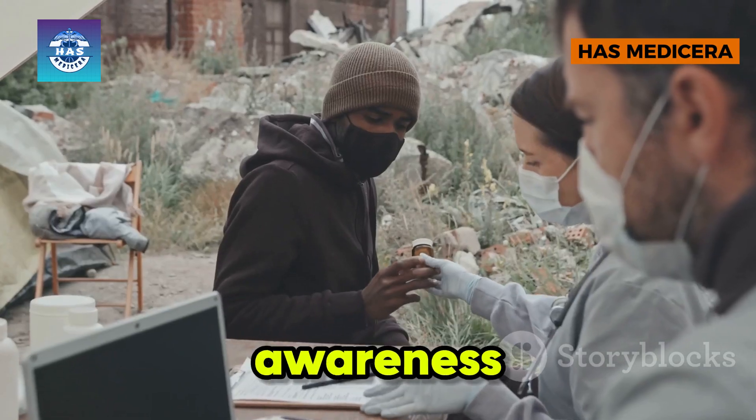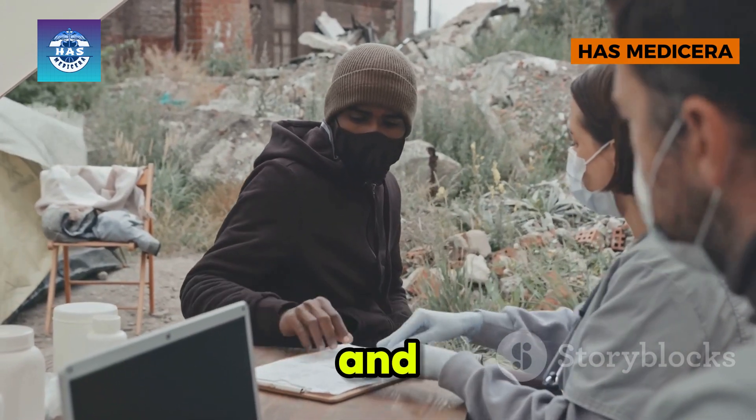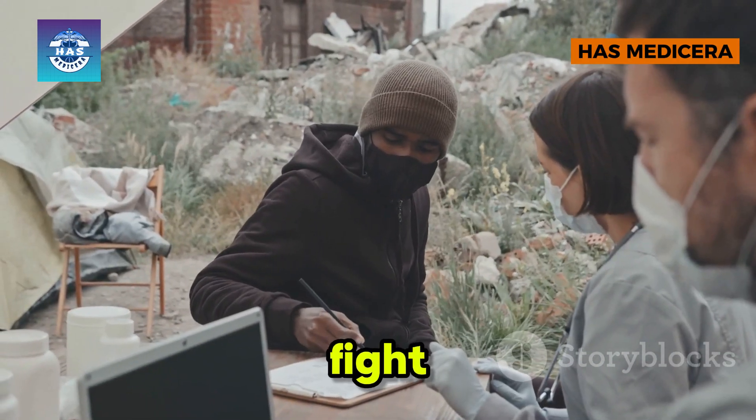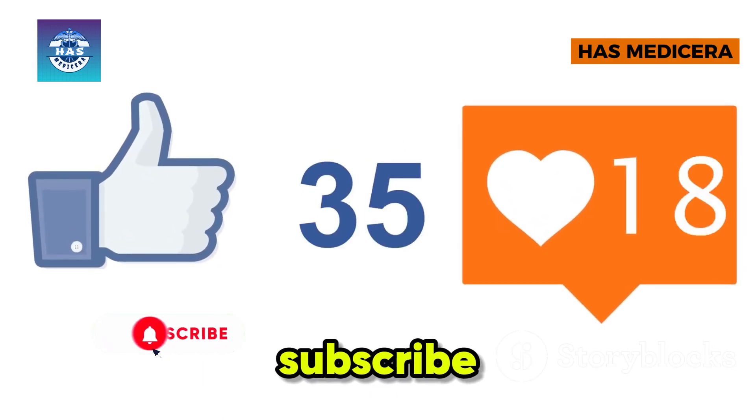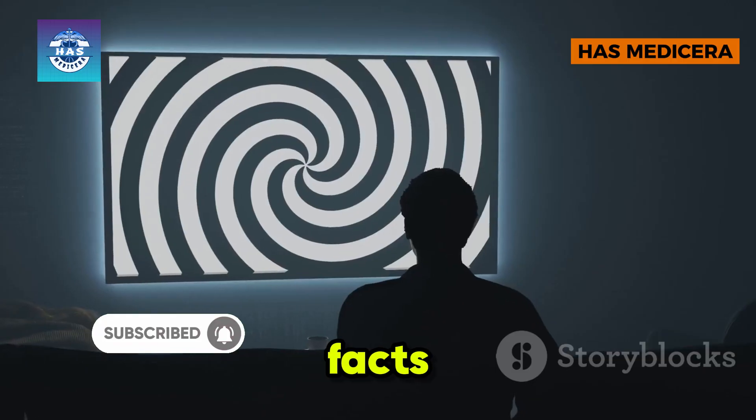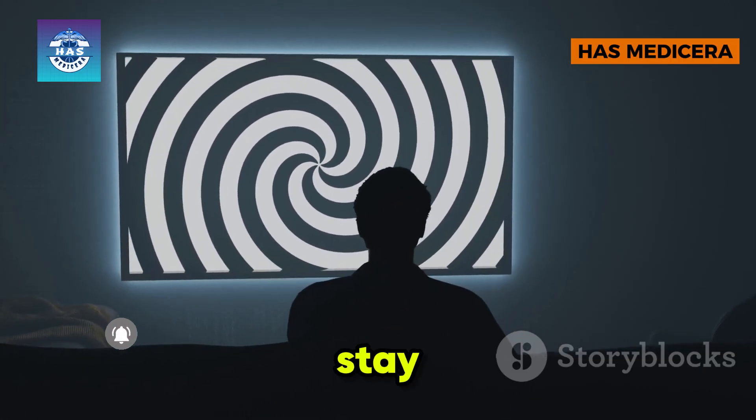Jiggers may be small, but their impact is immense. Through awareness, medical aid, and proper hygiene, we can fight against these parasitic invaders. If you found this video insightful, give it a thumbs up, share it to spread awareness, and don't forget to subscribe for more shocking medical facts. Until next time, stay safe and stay informed.